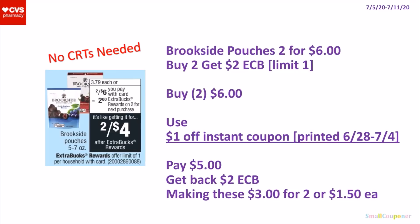Food Deals. So the Brookside pouches — they are 2 for $6, and when you buy two, you get a $2 extra buck. It's a limit of 1. So this is no-CRTs-needed, because everyone should have the $1 off instant coupon if you printed your CRTs during the week of June 28th through July 4th — and when you print your CRTs, the date should be extended. So you'll buy 2 for $6, use that $1 off instant coupon, pay $5, get back a $2 extra buck, making these $3 for 2 or $1.50 each.